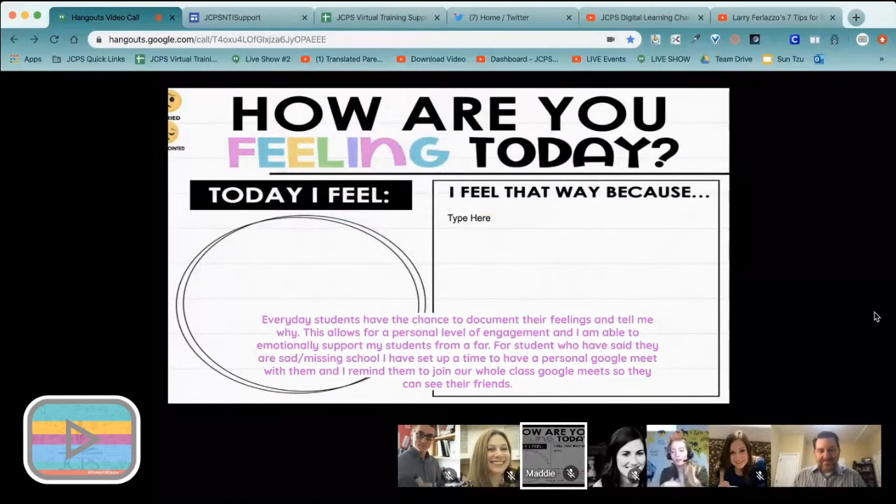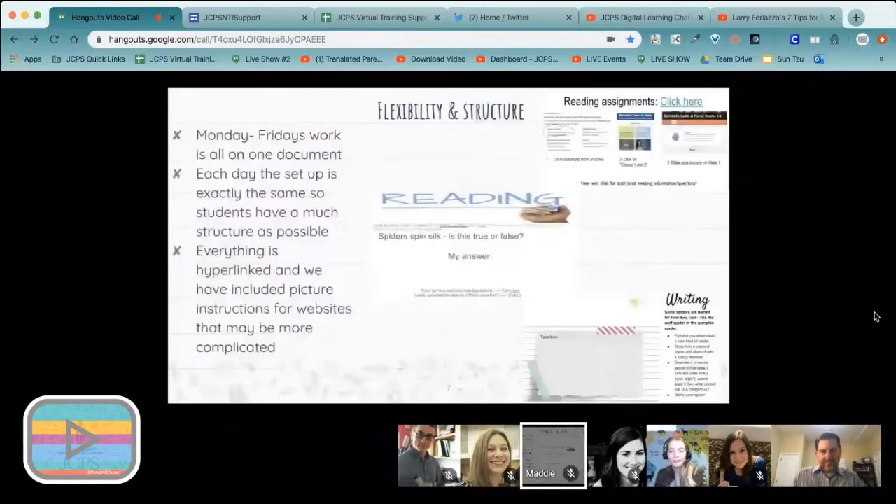It's just one of those things where they can put out their frustration. For their reading, we just have them answer a simple question so we know they've read it. All of their writing, we put sentence stems because that might be a support most of them have in the classroom. One of our expectations this week was to have three sections — beginning, middle, and end — with more than one sentence, so our expectations are clear.